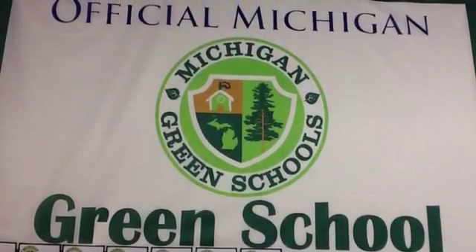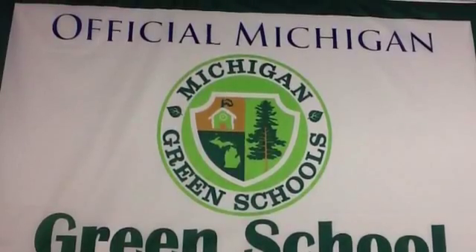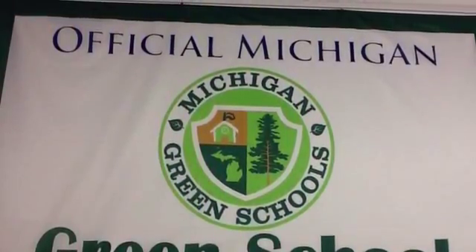Hi everyone, this is Mrs. Haddock and today we will be talking about another way Pierce Elementary achieves green school status. Let's take a look behind the scenes in the kitchen.